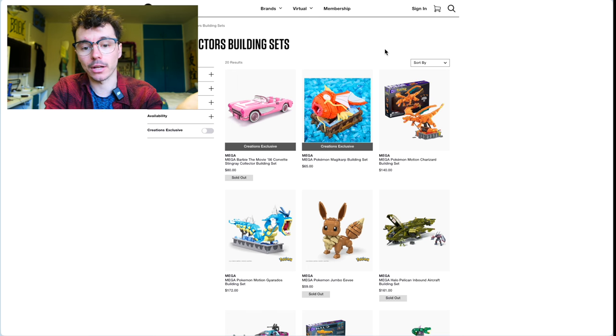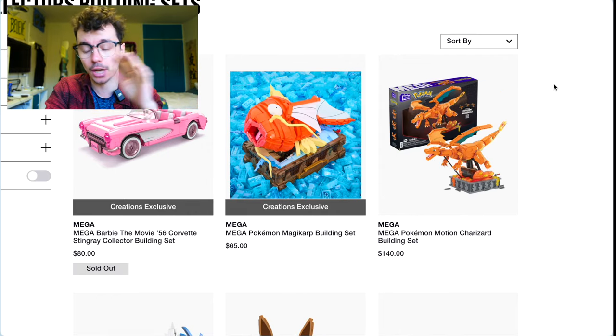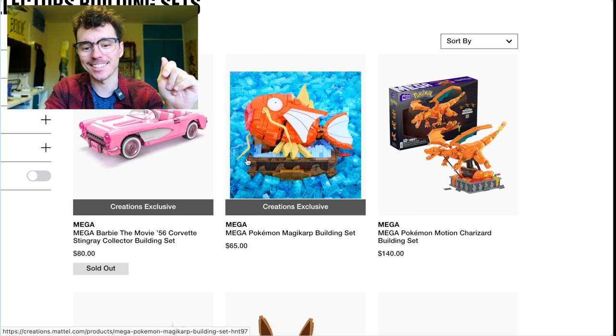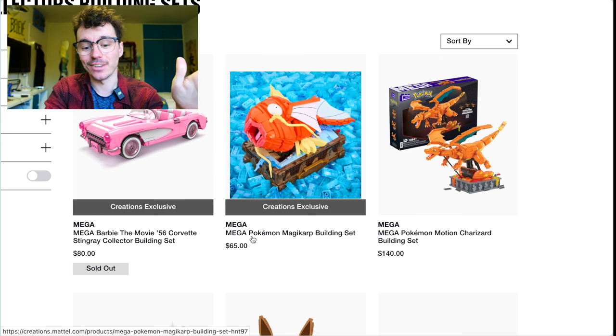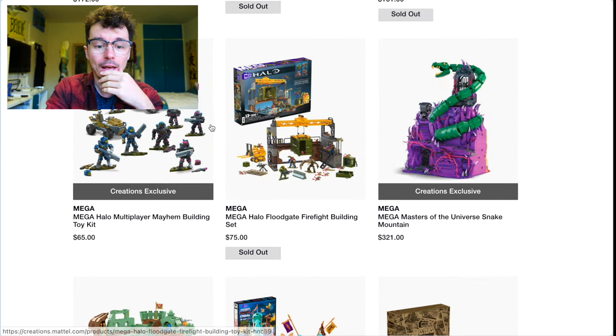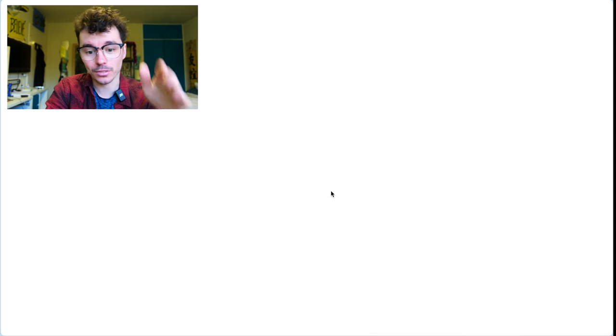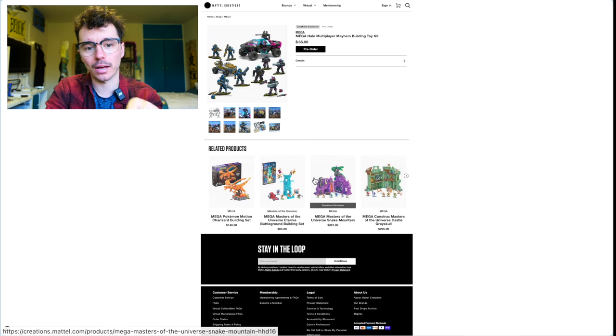Obviously got to mention Mattel Creations — the official website of Mattel, direct from them, a great way to support the franchise. That Motion Magikarp was the SDCC reveal and I loved building it at SDCC. I know the stock is limited and once it's gone, it's gone. So if you want to order that Magikarp, go ahead now. The Creations exclusive Multiplayer Mayhem is coming soon, and it's cool to see the Floodgate is sold out on Mattel Creations.